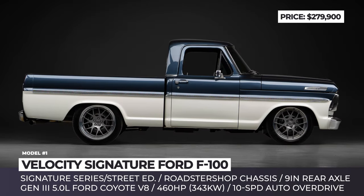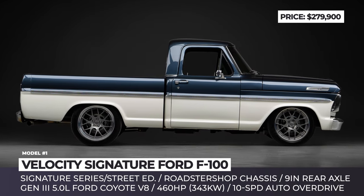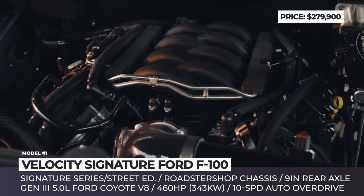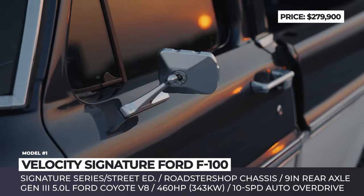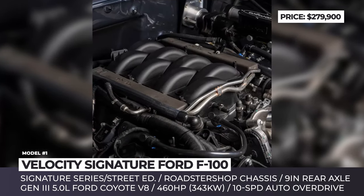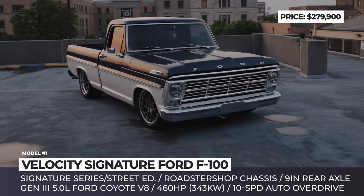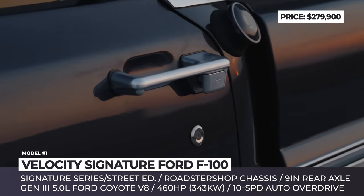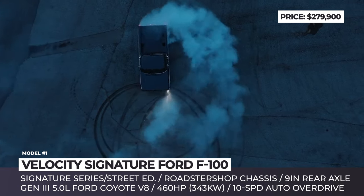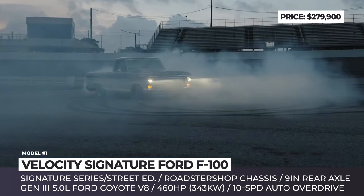Other exterior highlights include glass red paint, chrome accessories, JW Speaker LED headlights, and Raptor liner bed liner. Propulsion is handled by the third-generation Ford Coyote V8 with a 5-liter displacement. This mill gives the 60-year-old truck 460 horsepower and 420 pound-feet of torque, and it comes paired to the 9-speed automatic, also from Ford.